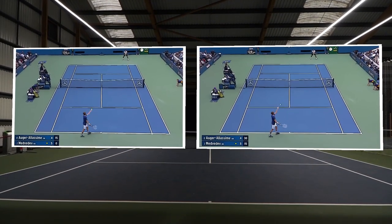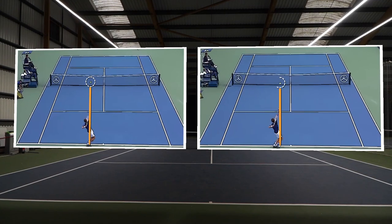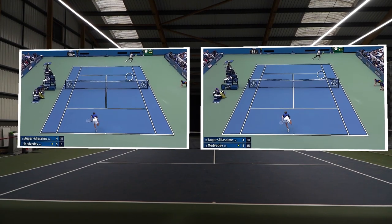Compare this to his two wide serves. On the left, a higher ball toss with the ball placed above his base, and on the right a lower ball toss set out to the right — similar to the first serve we looked at — but this time both serves go wide.